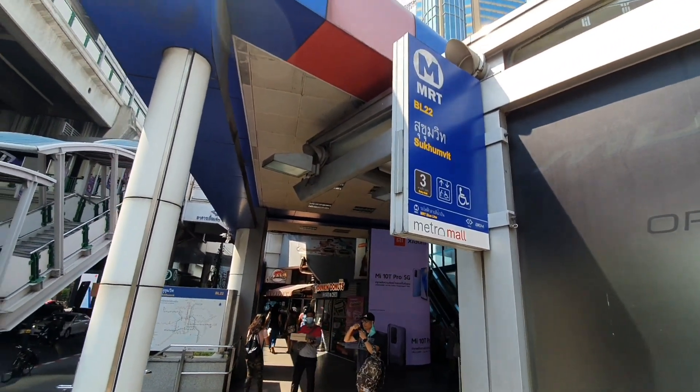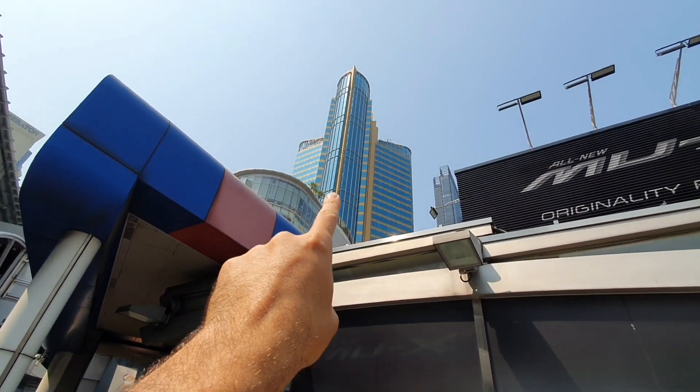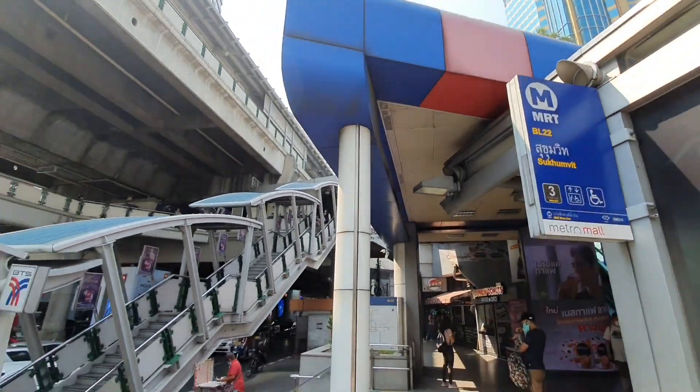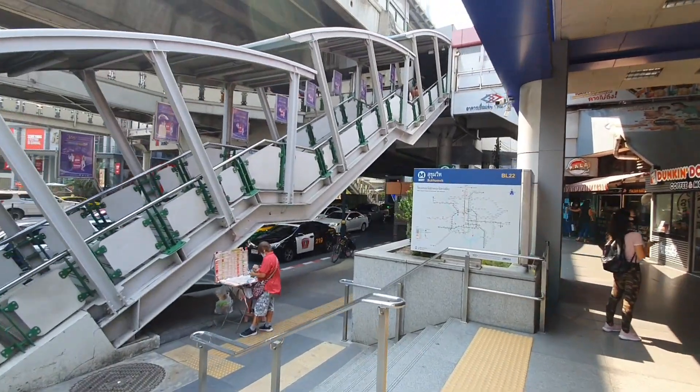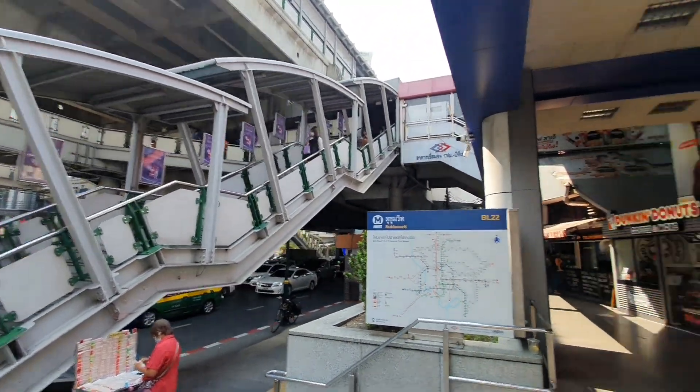As I said, this is the MRT, and that building you can see over there is called Grand Center Point Hotel. This is the intersection with the BTS — you can see it here. This is the Asok station.